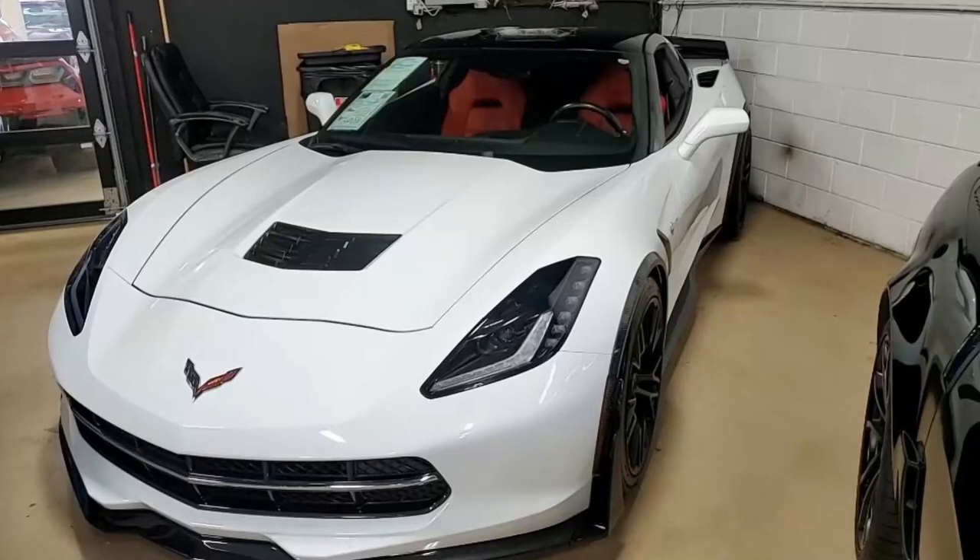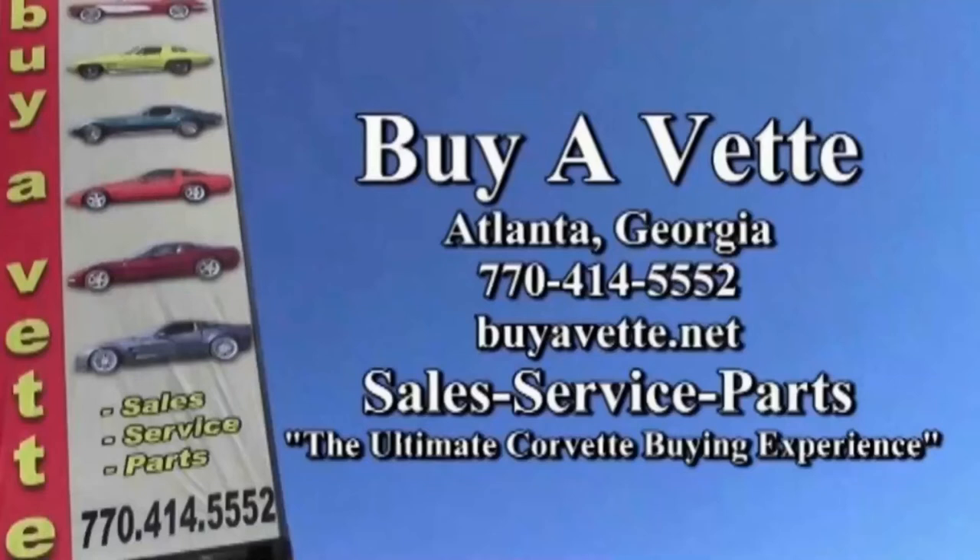Remember, we're buyavet.net in Atlanta, Georgia. We hope to be your ultimate Corvette buying experience. Give us a call real soon. We look forward to hearing from you.